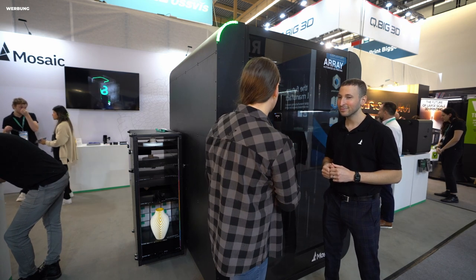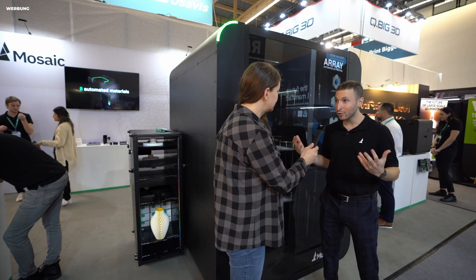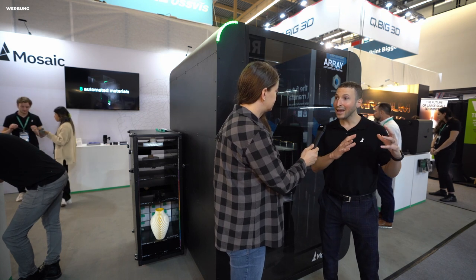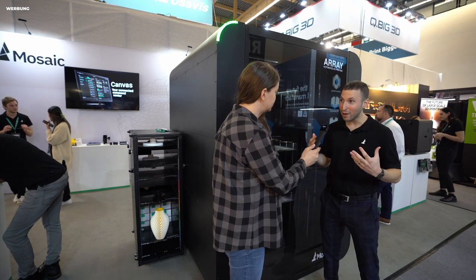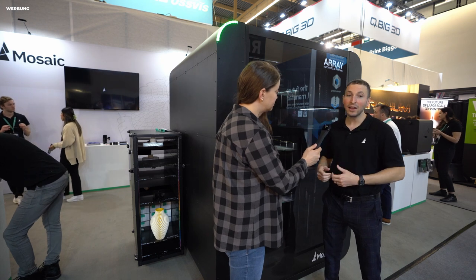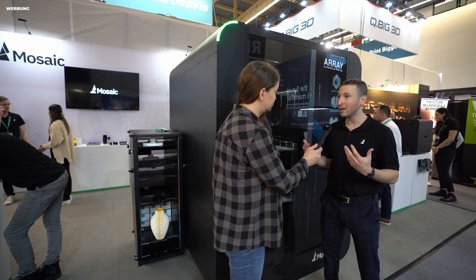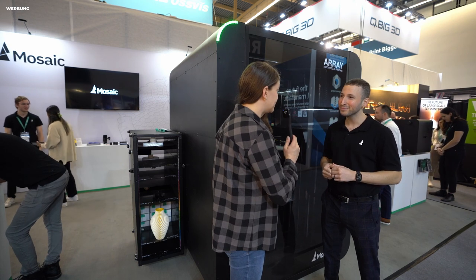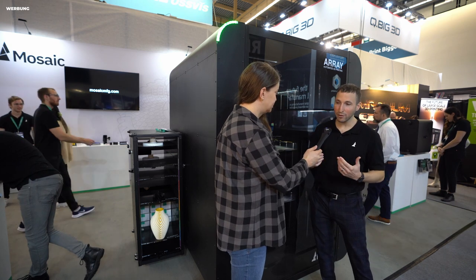What materials can I print on this? We offer 18 different materials across an entire range — all the way from high-end PEEK and PEKK, since the heated chamber can heat up to 80°C and the nozzle up to 500°C, down to soft materials like TPU, and all your commodity materials like PLA, ABS, and PETG. All in 1.75mm diameter.